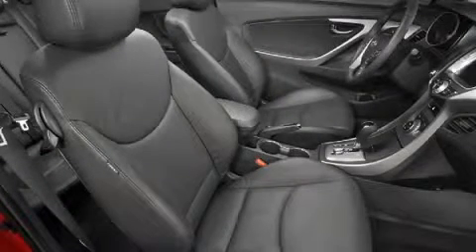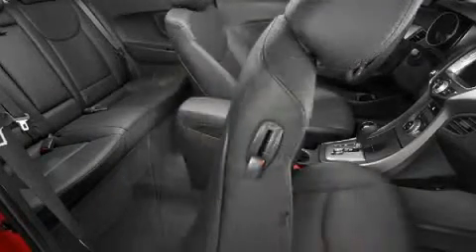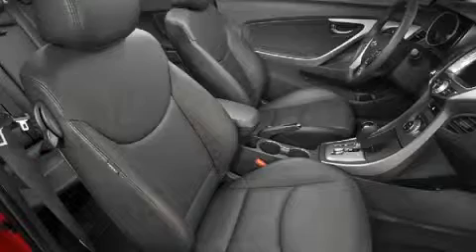A convenient walk-in device on the front passenger seat of the coupe makes access to the rear seat easy. Just pull up on the lever, the seat back tilts forward, and the seat slides forward. To restore the seat to its original position, push the lower seat backwards until it stops, and then push the seat back up.